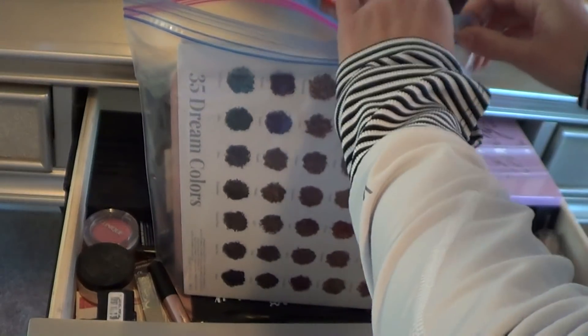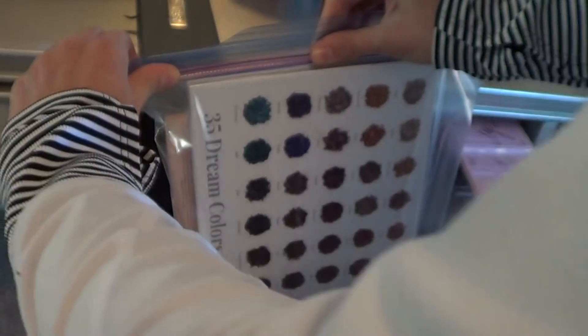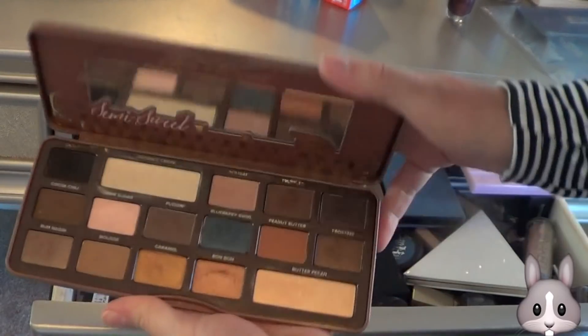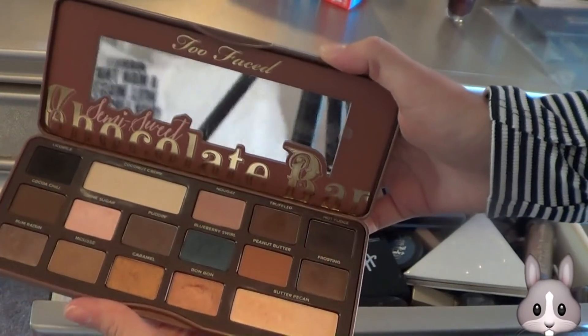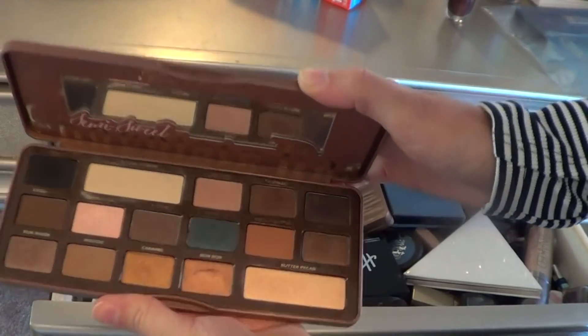I can't believe I just decluttered two palettes — I was not planning on decluttering anything. I have so many eyeshadows, there's no way I can use it all. I have the Too Faced Semi-Sweet Chocolate Bar palette. Smells so good. I've had a lot of great use out of this palette, so definitely bringing it with me.